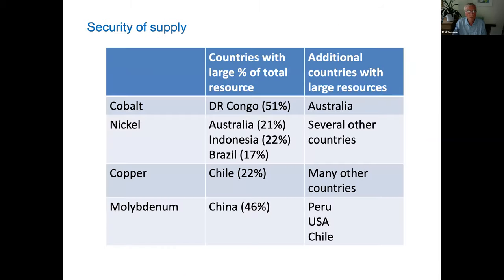Countries are also worried about security of supply. If one country holds a monopoly, others can be held to ransom — this happened around 2006 when China withheld its supply of rare earths to Japan in response to a dispute, causing serious repercussions. A lot of the world's cobalt comes from the Democratic Republic of Congo, which is not the most stable country in the world, and nearly half of molybdenum is located in China. Nickel and copper are much more widely distributed.